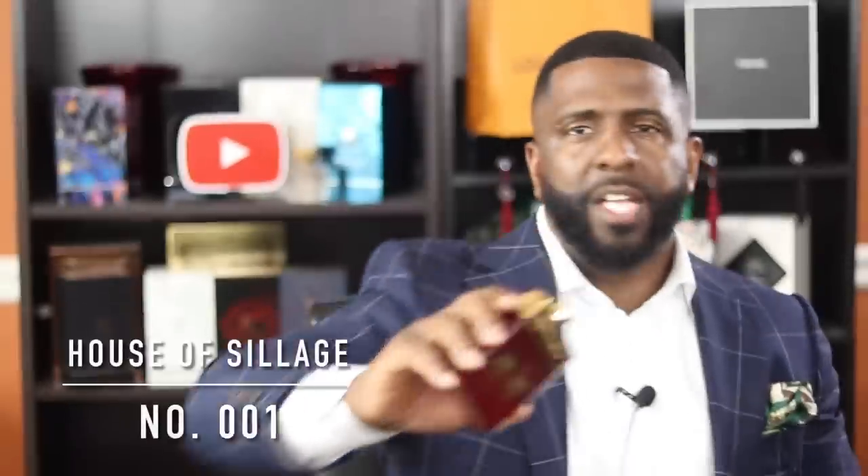The next fragrance is appropriately named — from the house of House of Sillage, this is called No. 1. This is a fragrance house that used to get talked about a lot more maybe four years ago, but people don't mention them as much anymore. This is probably their most iconic fragrance. You have cinnamon, amber, and oud as it opens; on the dry down you get tonka bean, cloves, and ginger. An amazing fragrance that leaves an amazing sillage. If you haven't put your nose on this, from the House of Sillage, this is No. 1.